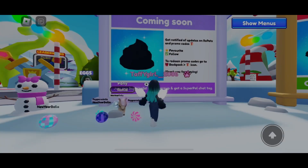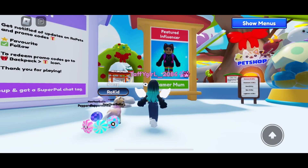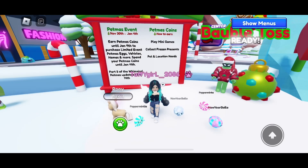You can also pay to repaint it. The what's new board has something interesting on it — I wonder if this will be a special event too. The Gamer Mom is the featured influencer; congratulations! Don't forget you have until January 4th to earn event coins and January 11th to spend them.